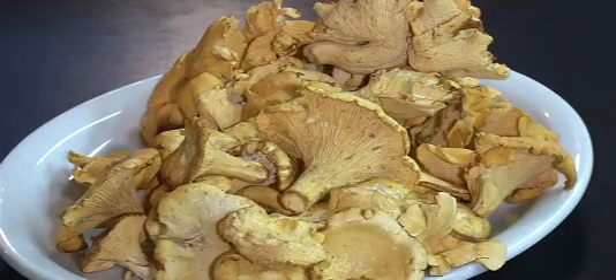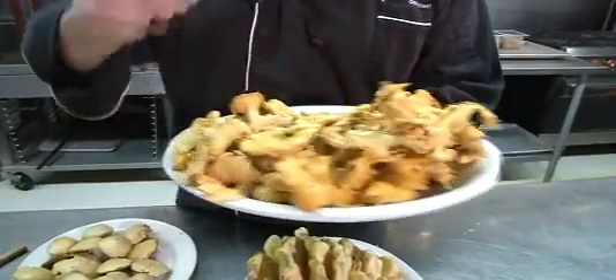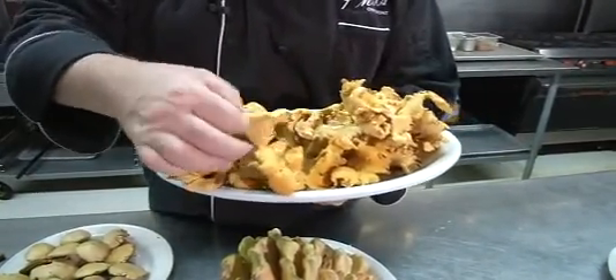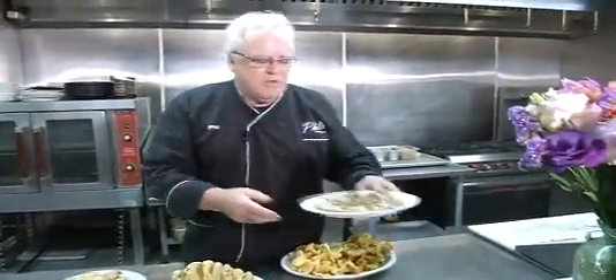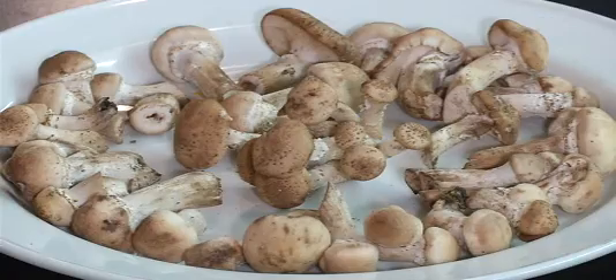These are the fancy kind with the little leaves on them like this. And these are what they call the common chanterelles. Very nice. And then we have these little small things called the honey button mushrooms. They're all from northern Michigan — beautiful mushrooms.